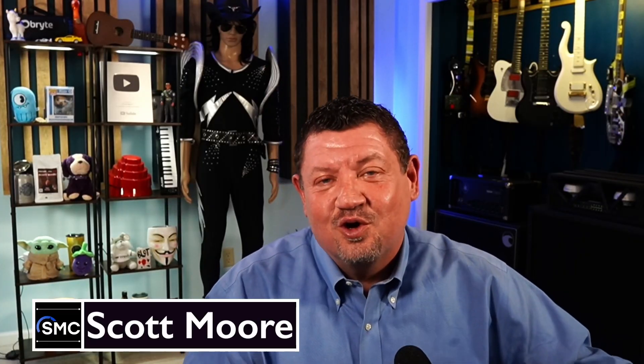Welcome to the SMC Journal show. This is the show where we talk about everything that has to do with the tech community — IT, software, hardware related, and any topics on the table.